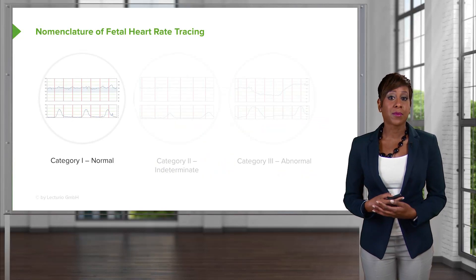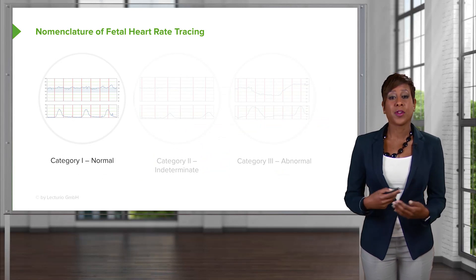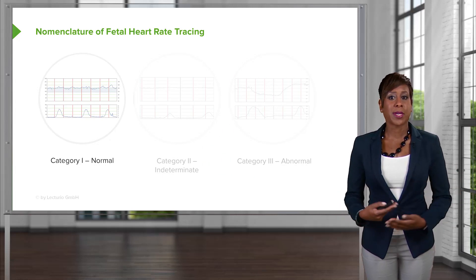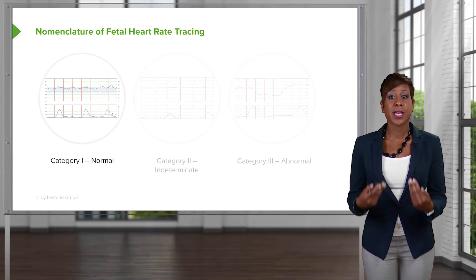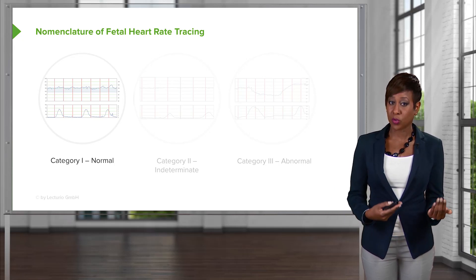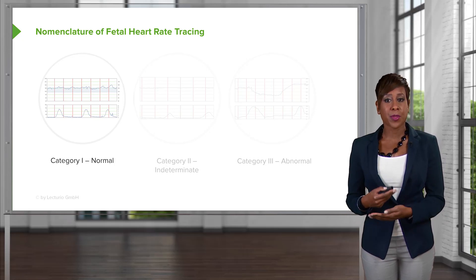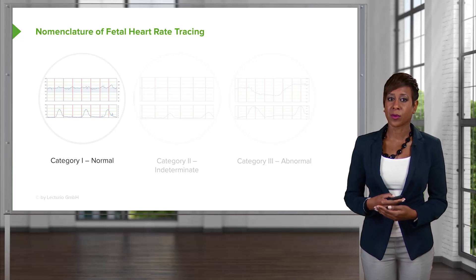Now that we've talked about the fetal heart rate tracing and some of the terminology, let's talk about the nomenclature. Why do we even look at fetal heart rate tracings? Well, fetal heart rate tracing provides information to tell us about the current acid-base status of the fetus. We have three categories: Category 1, which is normal; Category 2, which is indeterminate; and Category 3, which we consider abnormal.